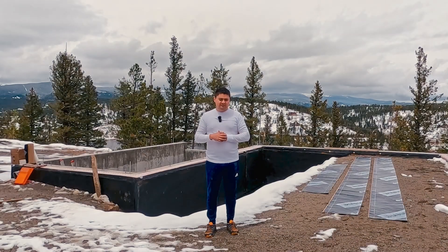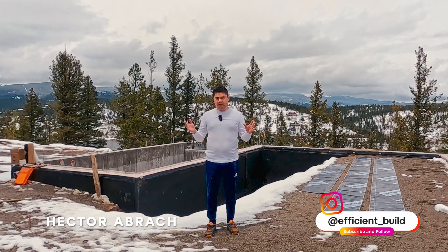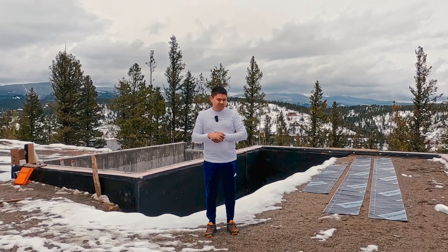Today is a very exciting day because after almost a year and a half of doing foundation, we are finally moving on to framing. The sad part about it is that you will see us probably do framing the rest of the season, so we'll try to make it interesting for you.